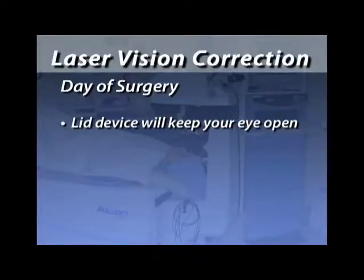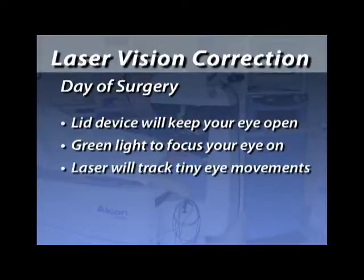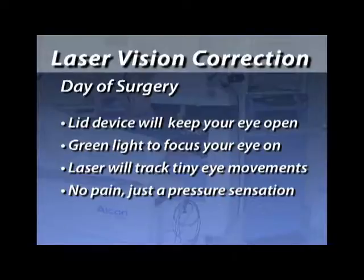Patients ask how they'll keep their eye open during treatment — we have a little lid holding device to prop the lids open, and it's not painful. We also have a blinking light in the laser to keep your eyes centered properly. The laser has an eye tracker, so it will follow small movements during treatment. As for pain, the answer is no — with the exception that when the flap is being created, you'll feel an intense pressure sensation around the white part of your eye from the suction ring for about 60 seconds, and your vision goes dark during that step. Other than that, the entire process is comfortable.